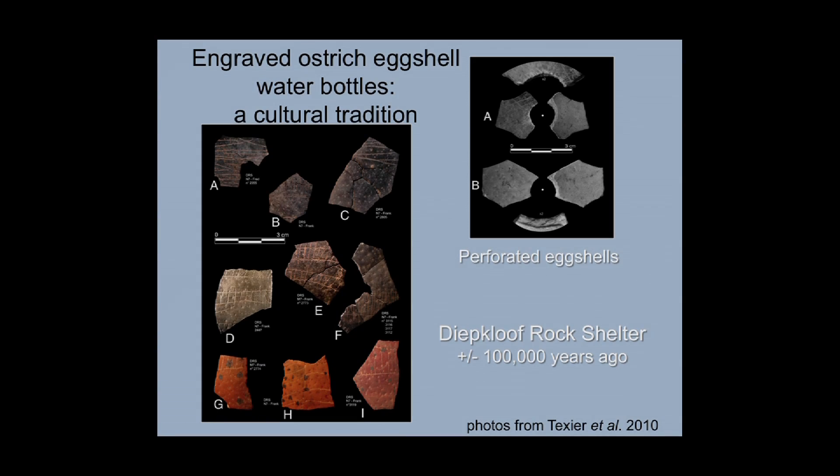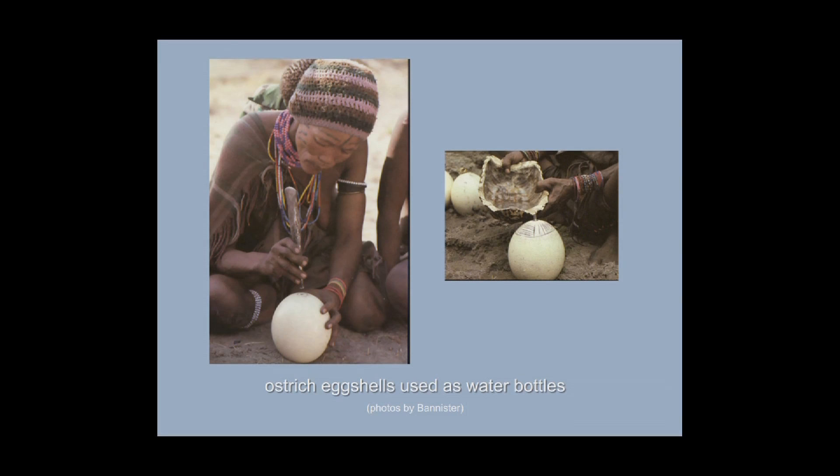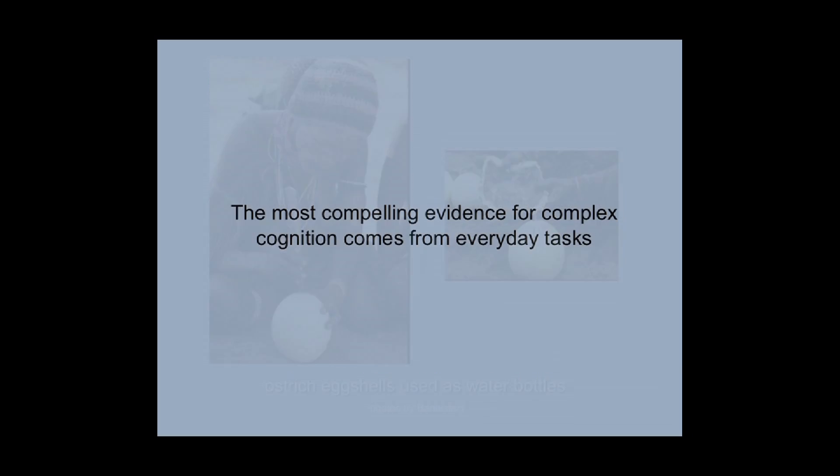Diepkloof rock shelter is well known for its engraved ostrich eggshell, which comes from perforated water bottles. The top right shows the perforations visible on pieces of the water bottle, and the engravings are over on the left. Most noticeable about the Diepkloof engravings is that the patterns tend to be ladder-like designs, repeated on hundreds of pieces of eggshell, suggesting we're dealing with a cultural tradition. In the Kalahari today, such ostrich eggshells are used as water bottles, with only a few decorated. But the most compelling evidence for complex cognition, I believe, comes from everyday tasks.